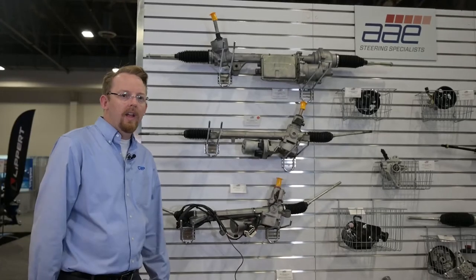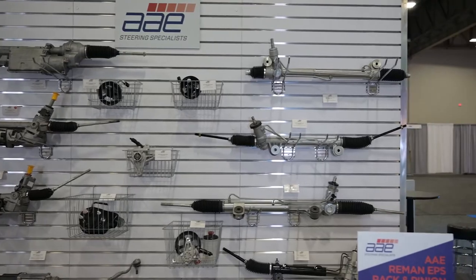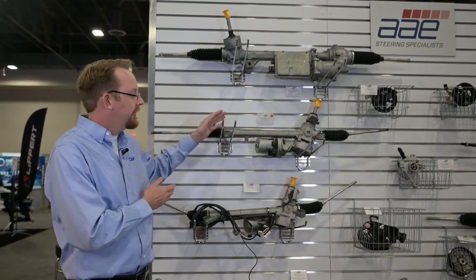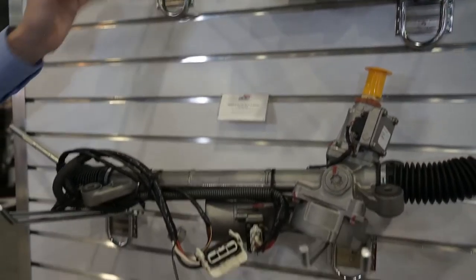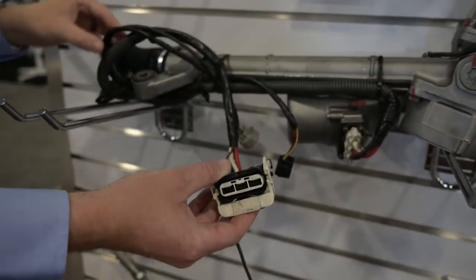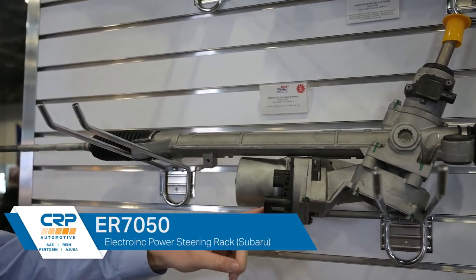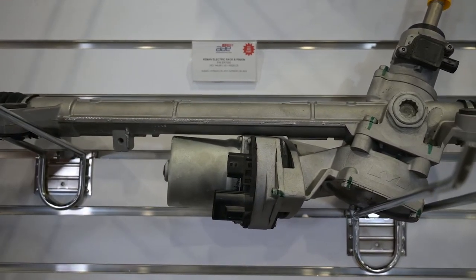Here's our AE Steering wall of racks at Apex — we've got racks and pumps on display. What I really wanted to dial in on is this new Subaru rack, the ER7050. It's an electronic power steering unit. This one is different from earlier Subarus because the earlier models had a divorced ECU with a long cord to connect it. This one actually has an integrated ECU, and it fits the 2015 Outbacks, both the four-cylinder and the six-cylinder.